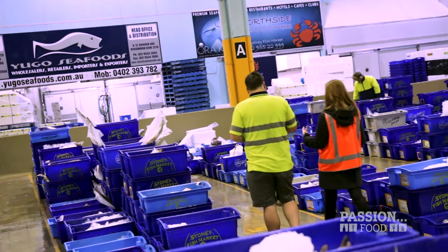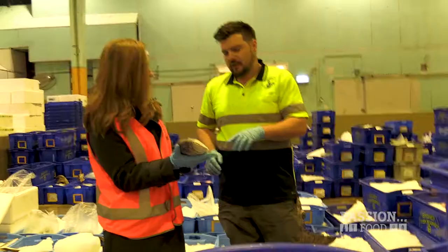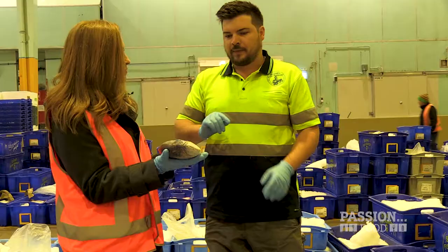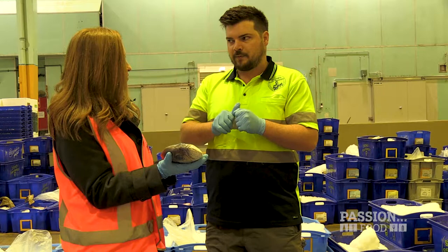So this is the pearl perch — that's Glaucosoma scapulare. There are only three fish in its family, Glaucosoma, deriving from the Greek meaning sugar. They only live in Australia and they all taste amazing. So scientifically it's already known for being sweet, and the flesh is bright white with a briny sea flavor but just sweet too. And this is an important rule of thumb with fish — see his mouth?